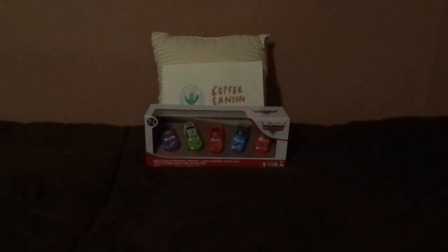Before I explain further about Cars 3 Todd Marcus himself, let's start unboxing.